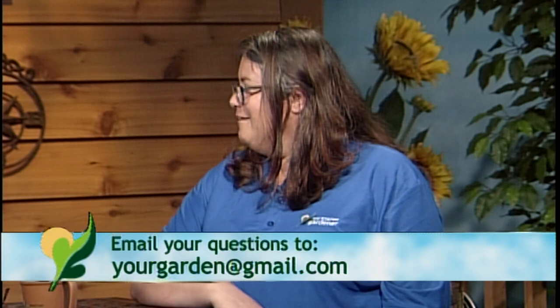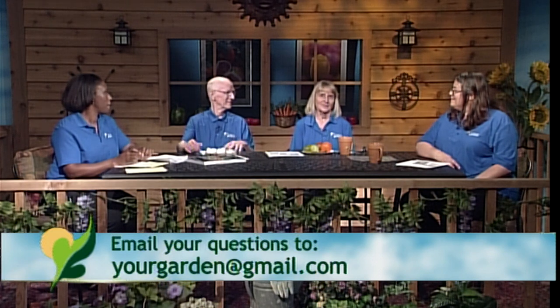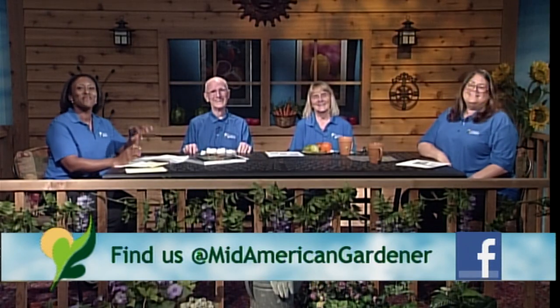The panelists get really excited when they see parsley worms or black swallowtail caterpillars. Kay has had them in the past too. There's an old saying: you plant one for God, one for nature, and one for yourself — she just didn't plant enough. One panelist admits parsley is her least favorite herb, so the caterpillars are welcome to it.